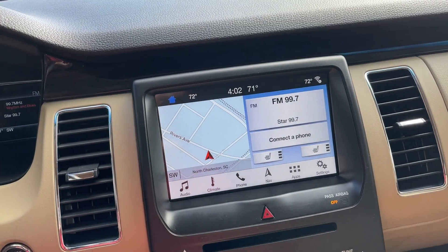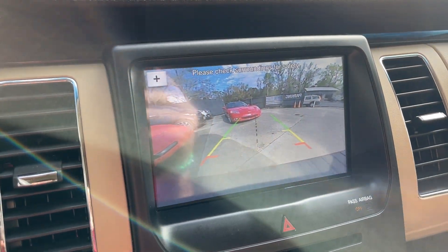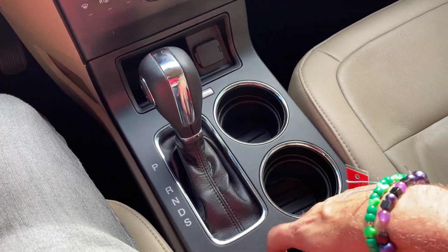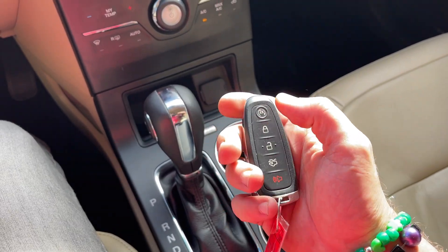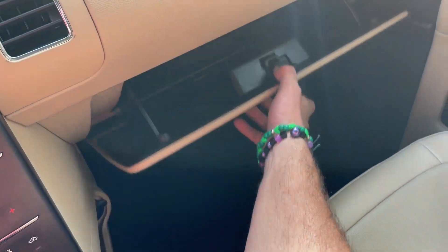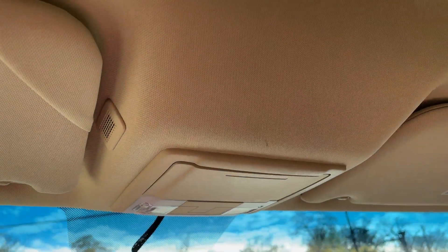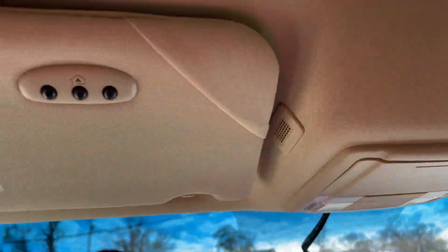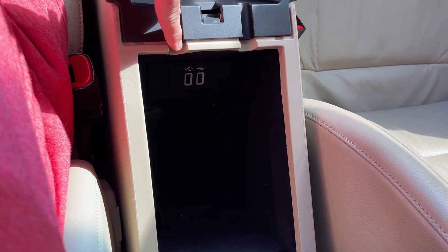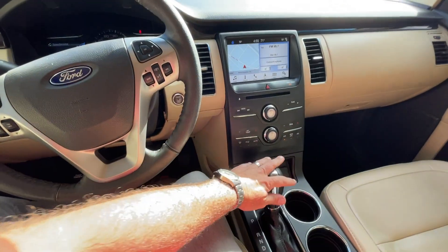Right down here you've got your start/stop engine button — nice looking display screen, clean, not sticky at all. Put the vehicle in reverse and there's your backup camera with guidelines. Back in park. You get your SYNC system, and here's the key — it's even got remote start. Hit that twice and it cranks right up from inside the house or walking out to the car. Books, manuals, everything you'd want. HomeLink, armrest opens up with more storage, two USBs, and a power outlet — very nice.